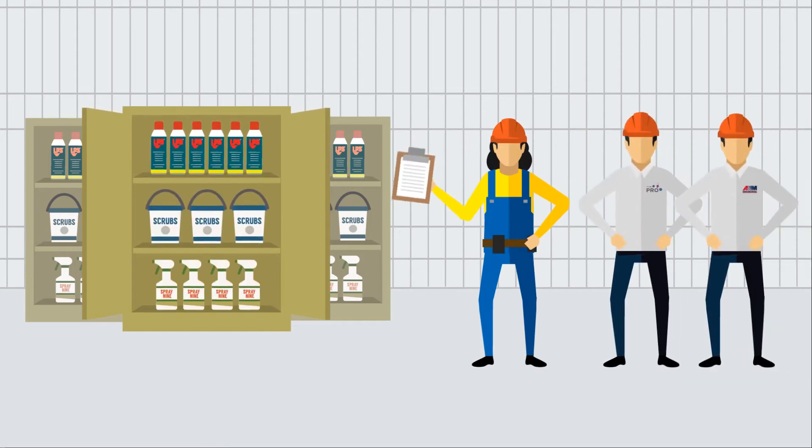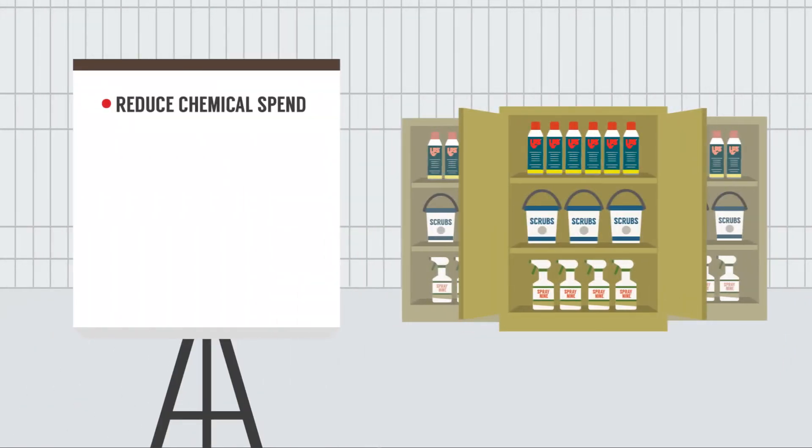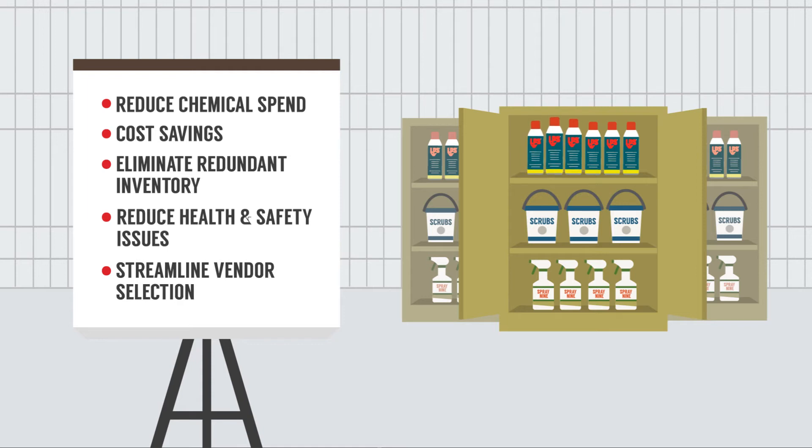After our analysis, we gave Wanda recommendations that allowed her to reduce her chemical spend, save money, eliminate redundant inventory, reduce health and safety issues, streamline vendor selection, and we even saved chemical cabinet space.